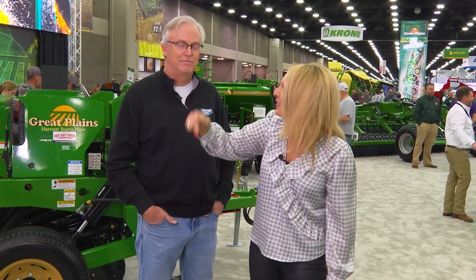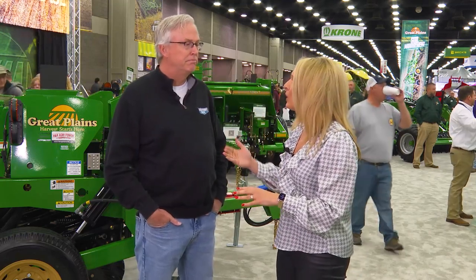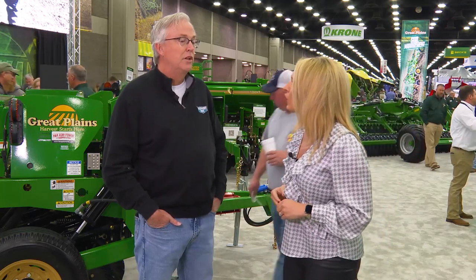We talked about supply chain challenges earlier on the show, but you know what's a bigger challenge? Finding this guy at National Farm Machinery Show. But that is what we did here at the Great Plains booth a year ago. You were talking about used equipment trends and prices — you hadn't ever seen anything like it. Here we are a year later. How dynamic is the used equipment market, Greg?